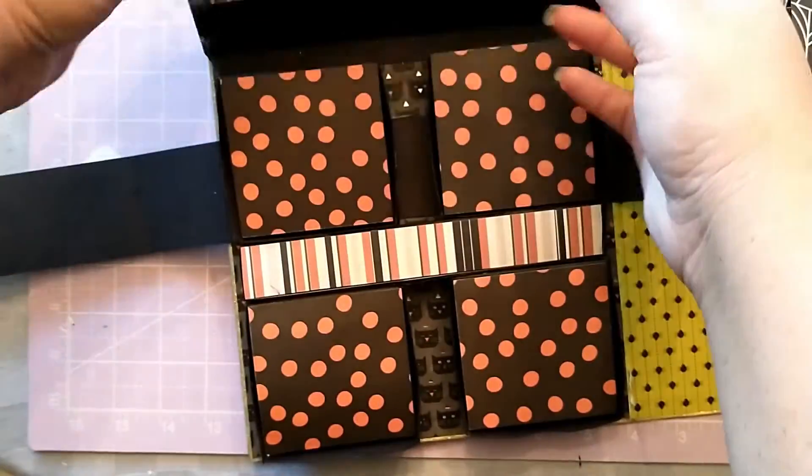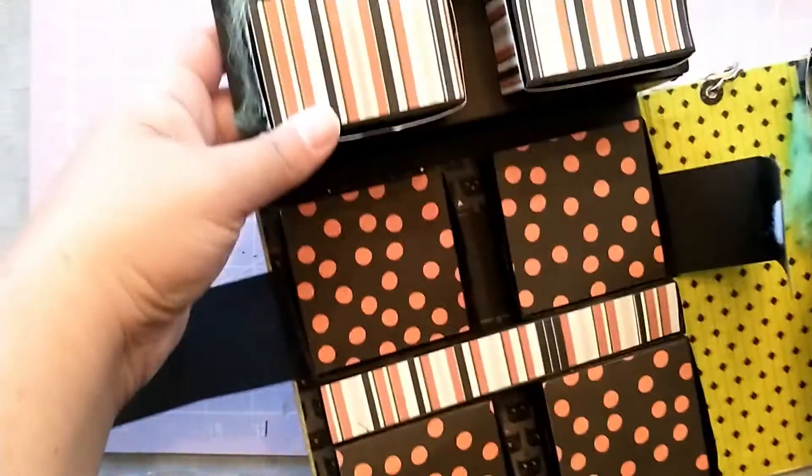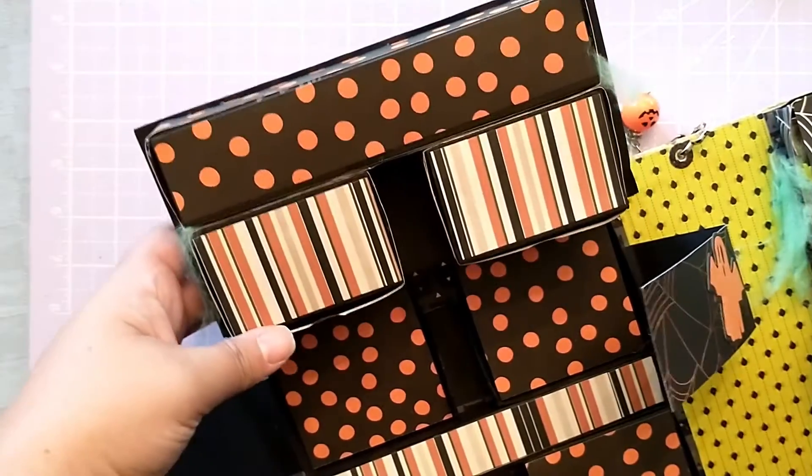So box 12 is gonna be this long one here. Let's see if I can get that in camera for you.